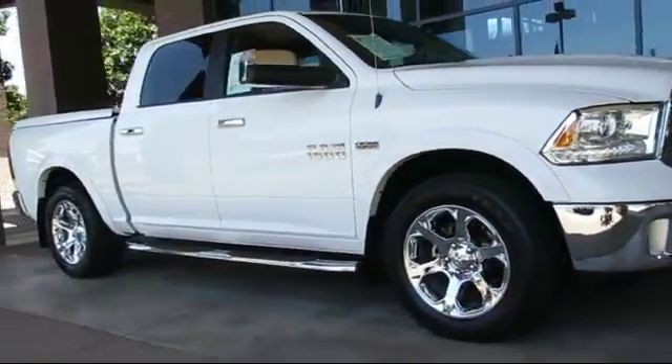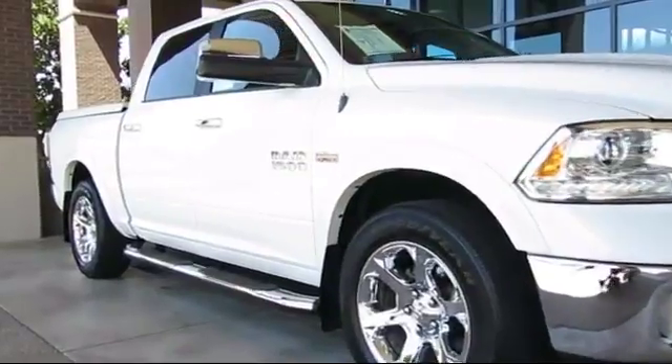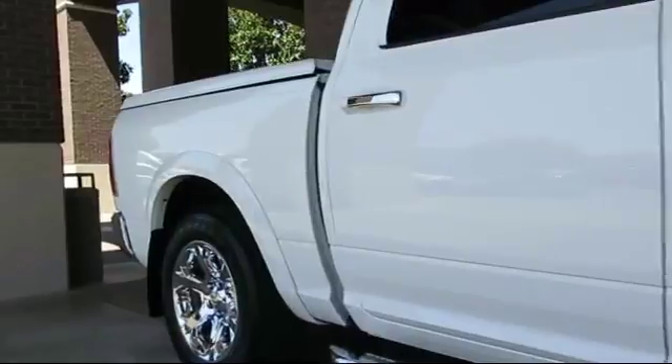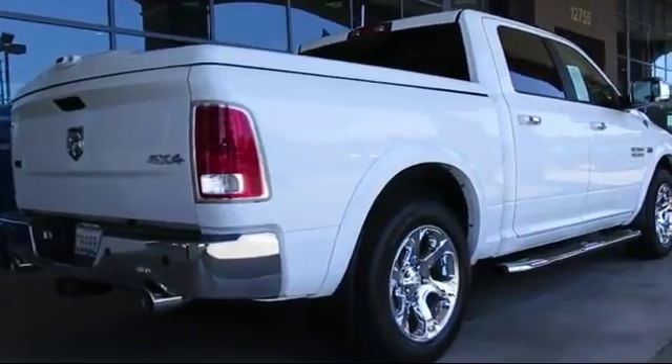It comes equipped with alloy wheels, keyless entry, ventilated front seats, steering wheel controls, heated front seats, air conditioning, traction control, power windows, side airbags, fog lights, and has less than 20,000 miles on the odometer.